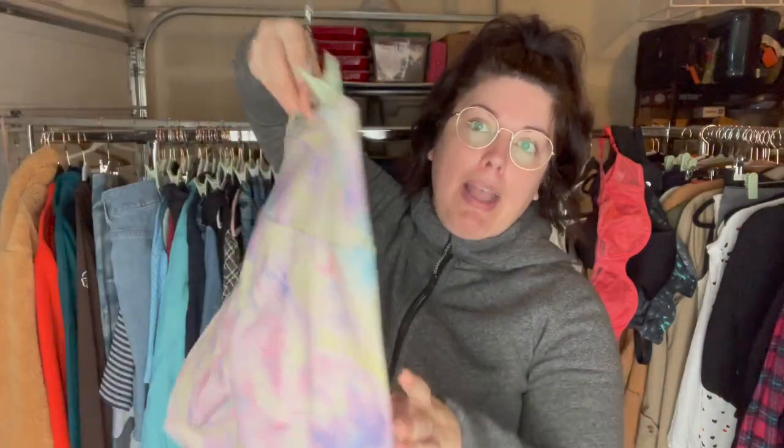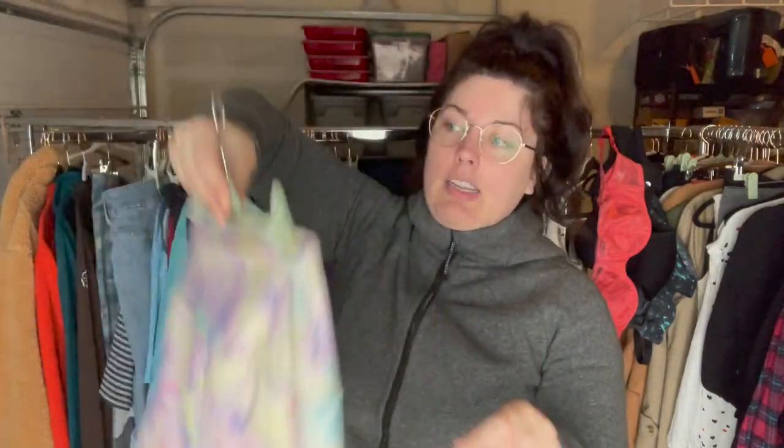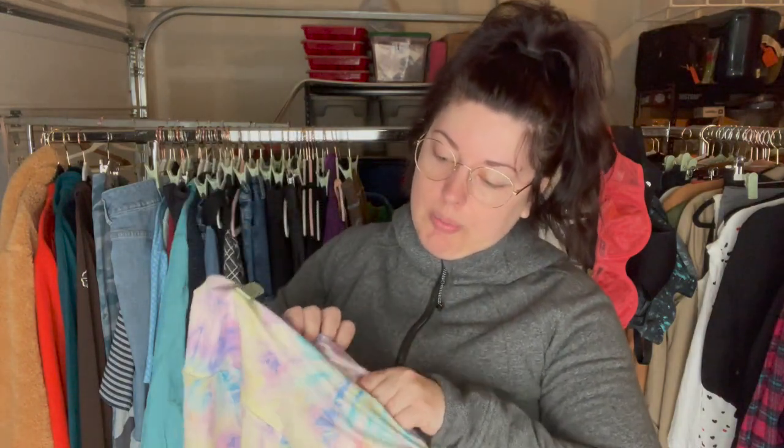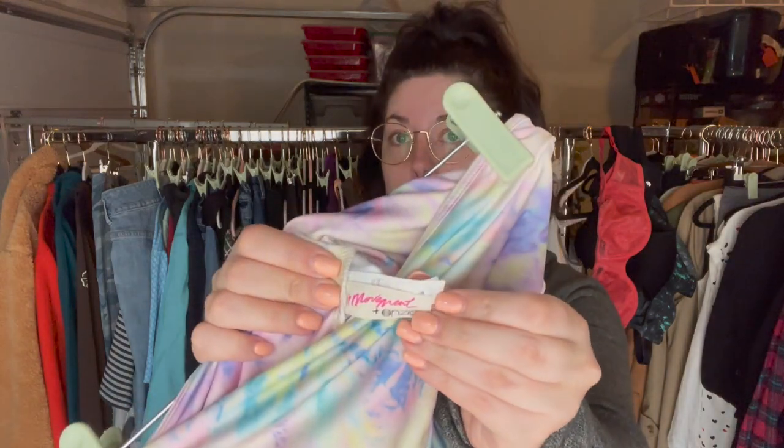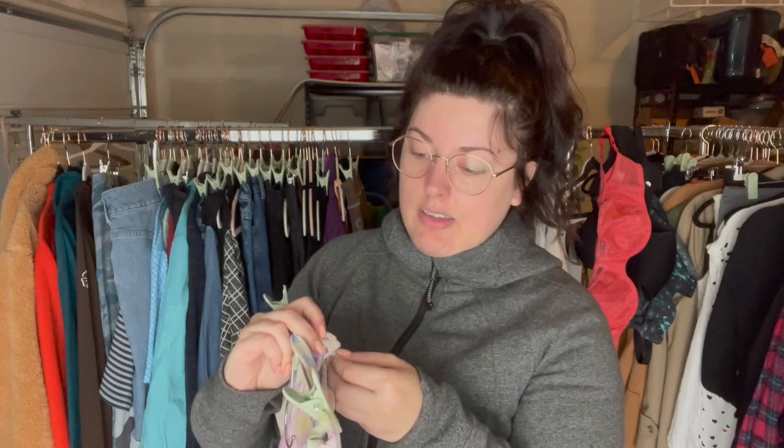These are really pretty pastel rainbow tie-dye bike shorts, and pretty cool because it is a Free People Movement and Onesie collab. These are a size medium/large.